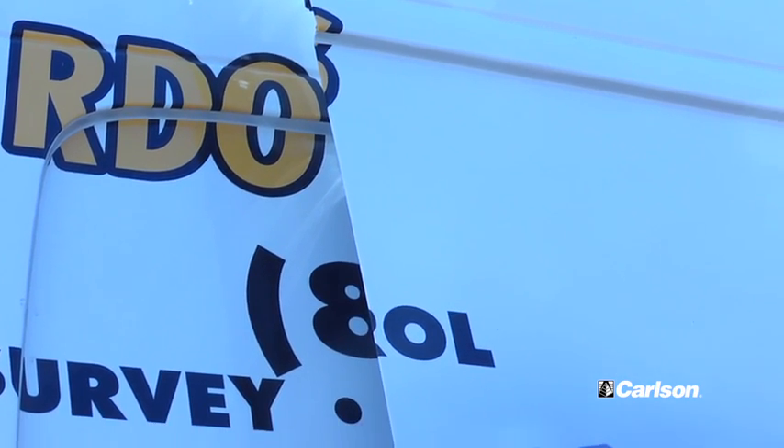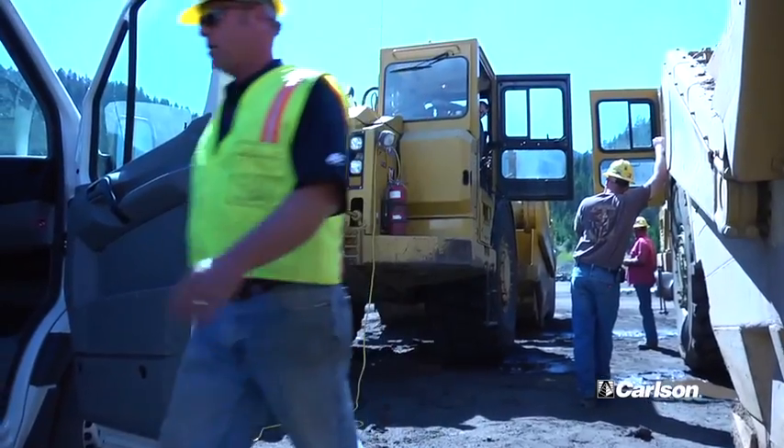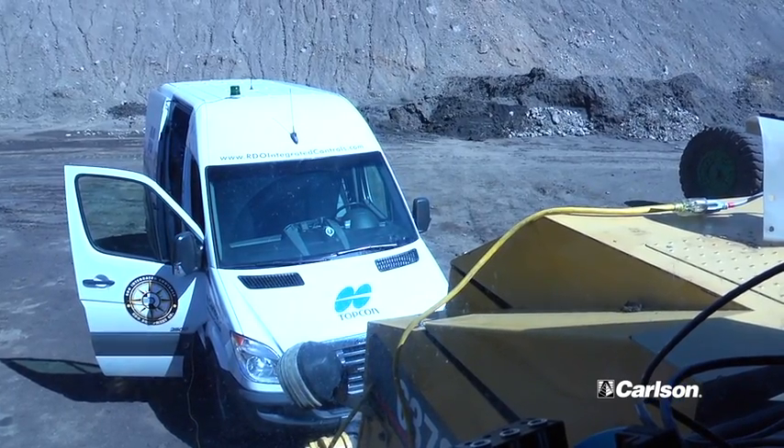For more complicated cases where we've troubleshot from the office and gone out to the dozer but can't quite get a handle on it, we can call RDO. RDO can actually log into our network remotely, log into the dozer remotely, and walk us through it or take over and fix it themselves. And if it's a Carlson issue, we've had techs at Carlson log in remotely and fix a dozer from Maysville, Kentucky — it's just phenomenal.